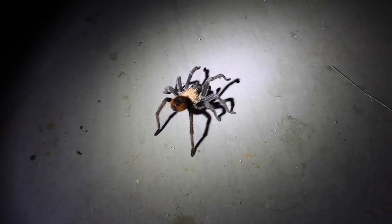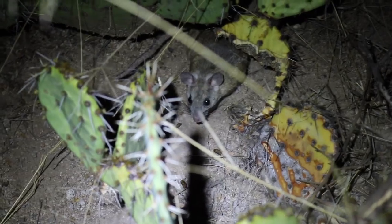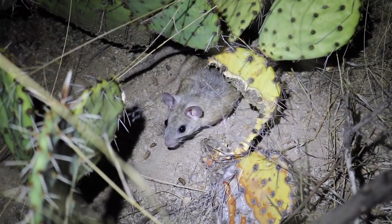And here are some of the little critters I ended up spotting when I was out doing these nighttime tests.